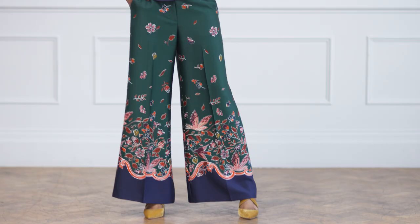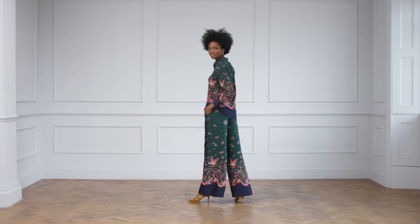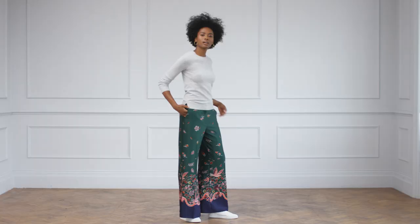This top and trouser set was all designed in-house and my team spent hours tirelessly drawing it up. It's really vintage looking and very autumnal, but at the same time we've got those pops of colour that make it look really modern. I think it's amazing and it's so versatile — the shirt you could wear with jeans, the trousers you could even put with a cashmere jumper and trainers.